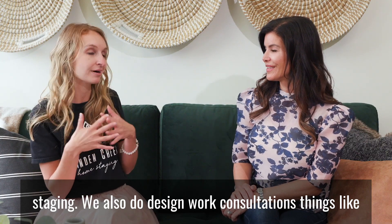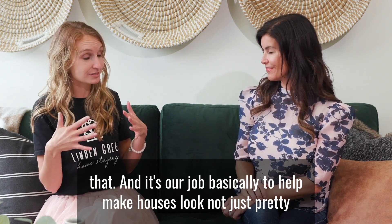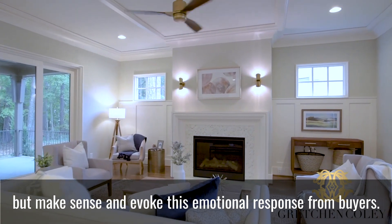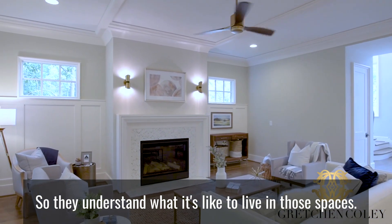We also do design work and consultations. It's our job to help make houses look not just pretty, but make sense — and evoke an emotional response from buyers so they understand what it's like to live in those spaces.